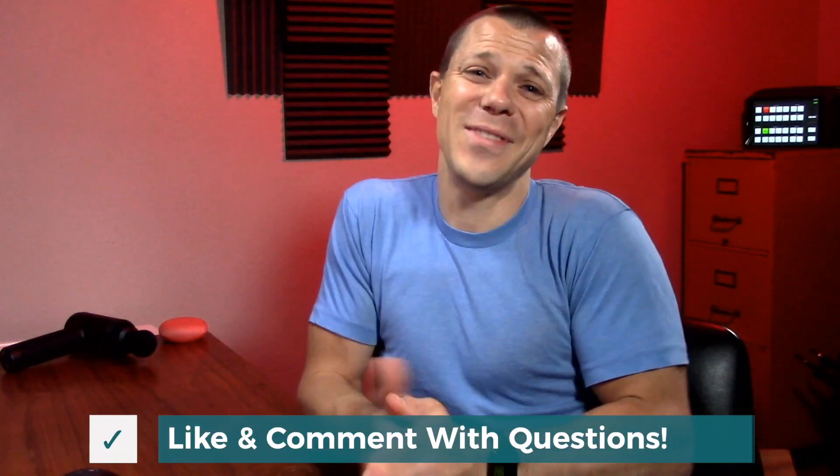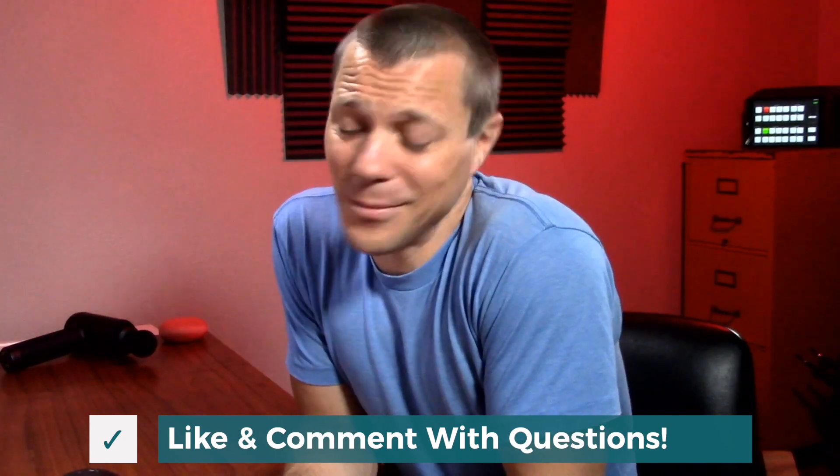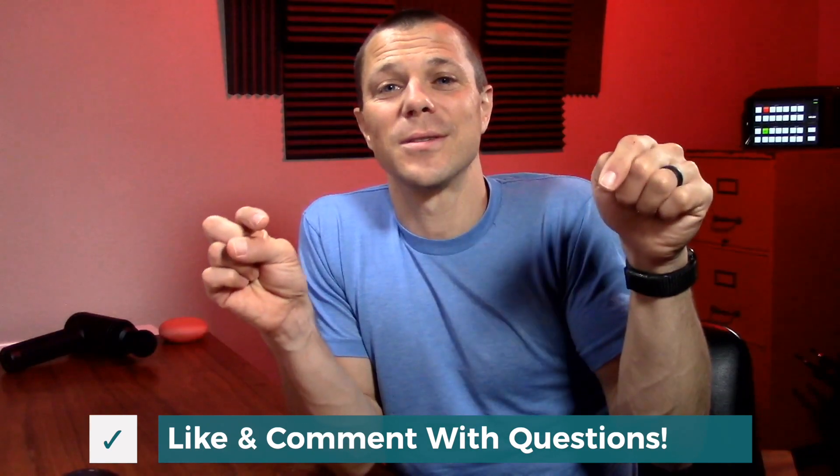If that video helped you, I ask that you just use those links down below. It gives me a little kickback and helps me keep making videos for you. Until next time, if you have any questions, leave them down below. See ya.